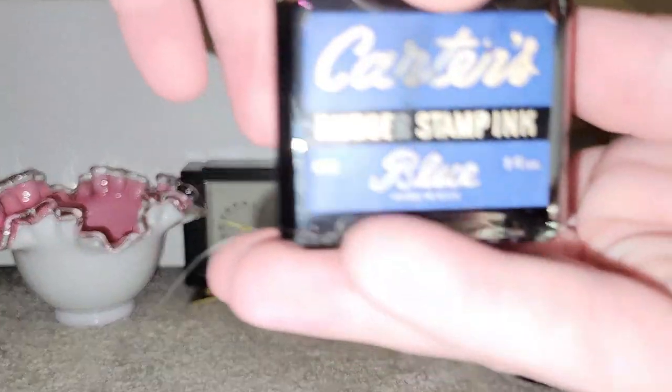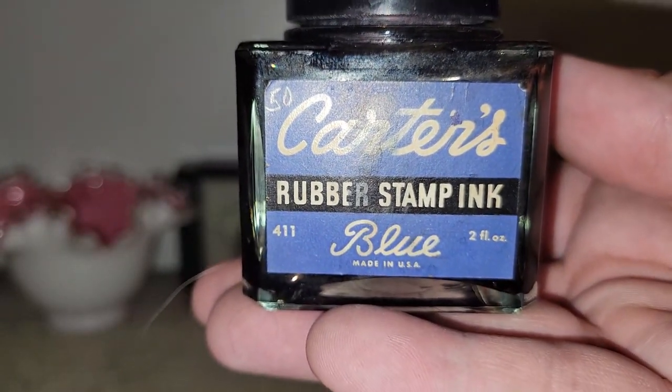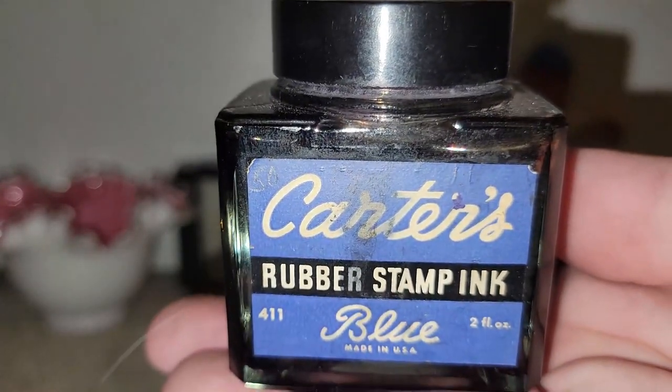I got this really awesome Carter's Rubber Stamp ink bottle. It even still has ink in it — of course, all dried up now — but that image on the front is still nice to display.